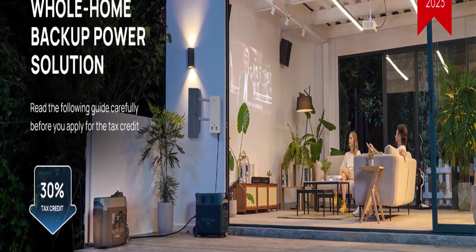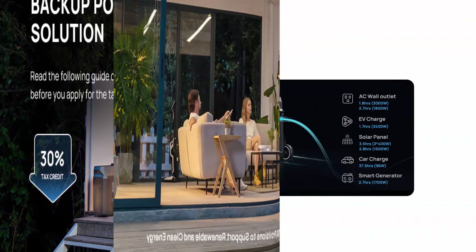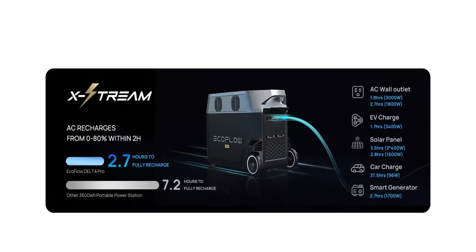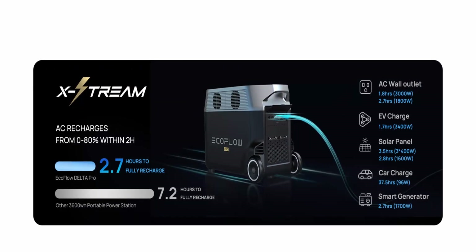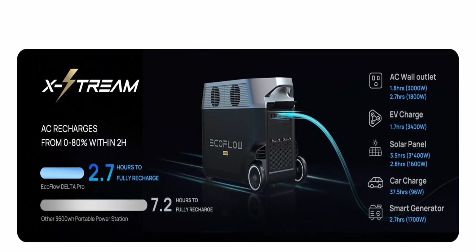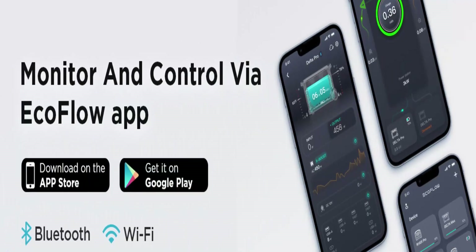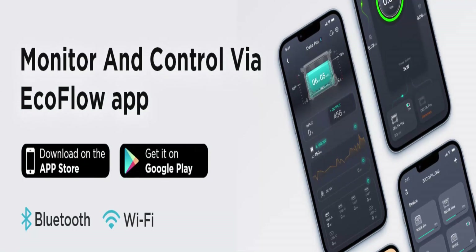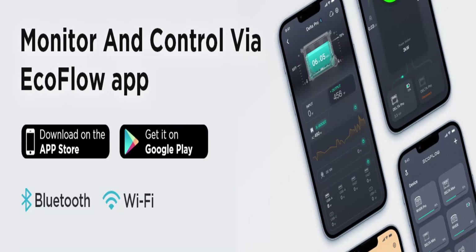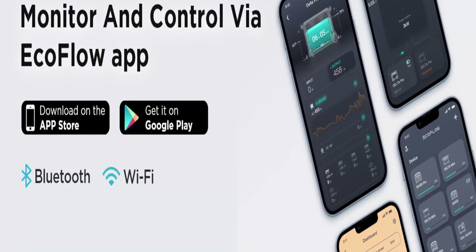15 Versatile Outputs: a single Delta Pro includes 15 outlets and ports — 5 AC outlets, 4 USB-A ports, 2 USB-C ports, 2 DC ports, 1 car power output, and 1 Anderson port. Power all your devices such as cell phone, tablet, camera, radio, projector, night light, mini fan, and more. Smart App Control: use the EcoFlow app via Wi-Fi or Bluetooth.